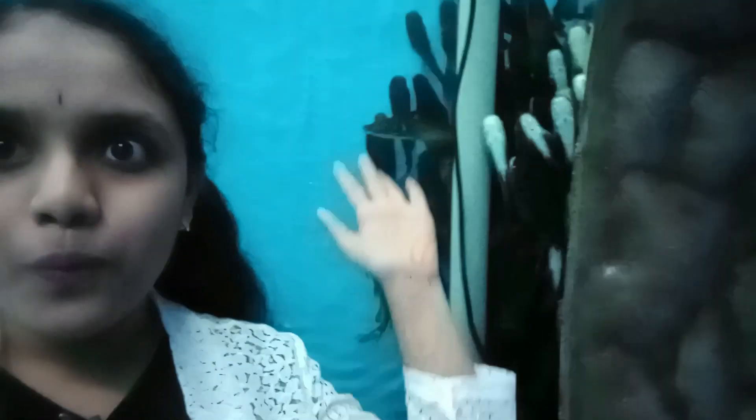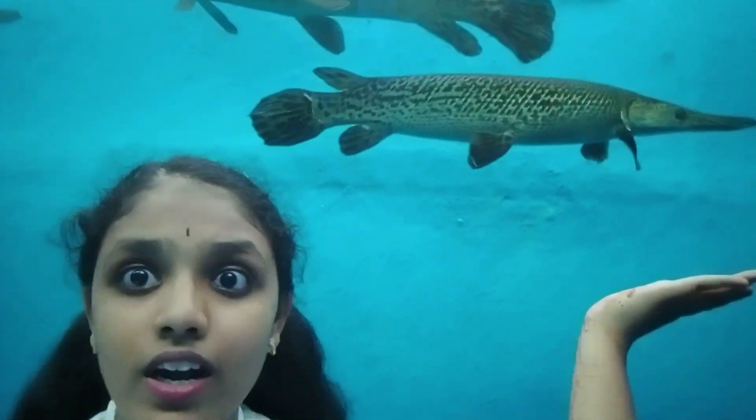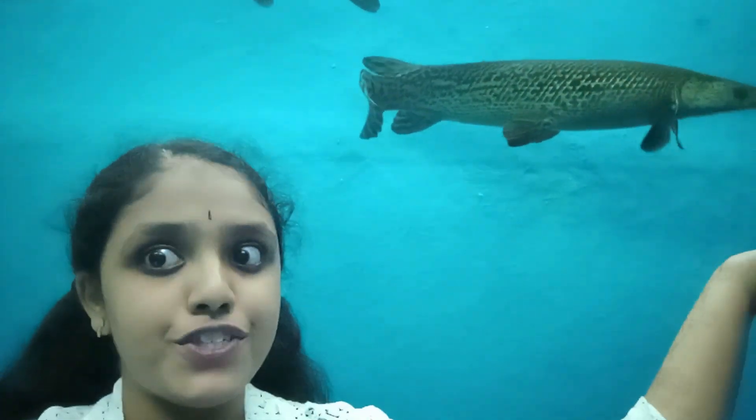I don't know why all these fishes are in the same place — who knows! We saw another long fish — it's really long. And this fish, it's an electric fish. If you touch it, you get a shock — yeah, that's all I know guys!